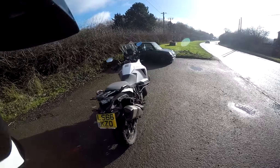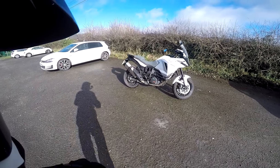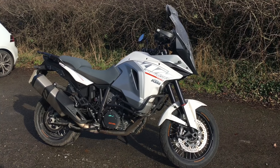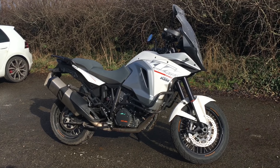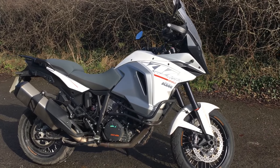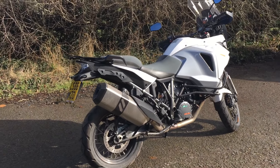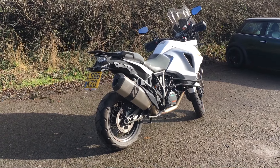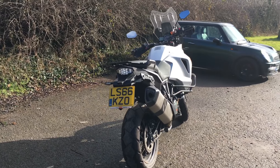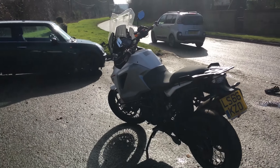Here she is — the KTM 1290 Super Adventure. Big old beast, as you can see, but like so many of these adventure bikes, hides it very well — it doesn't feel big when you're riding it. Massive engine — the 1290 is actually 1301cc in a V-twin configuration, putting out something like 170 bhp and 140 Nm of torque, so plenty of grunt. These come with WP semi-active suspension — all very complicated looking in there, but that's where all the magic happens.